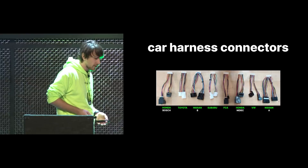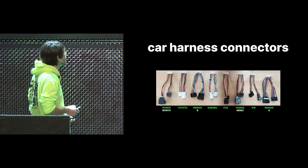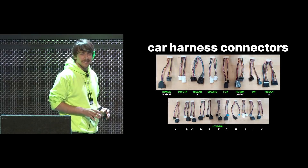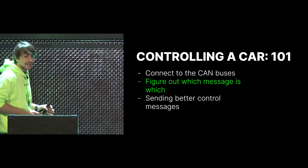We have all these different car harness connectors — at this point we support around 134 different cars, not just Toyota and Honda anymore. We have two for Honda (the NIDEC and Bosch), the Toyota one, two for Nissan, VW, FCA, Subaru, and then there's Hyundai. They apparently didn't think it necessary to make a standard within the company — most use the same connector, but on some cars they flipped the high and low pair, so we had to account for that.